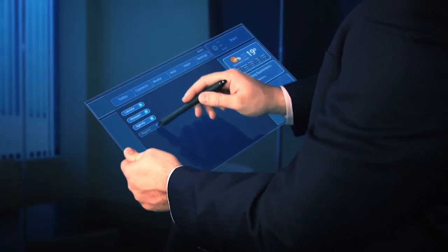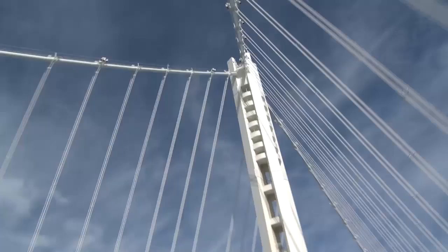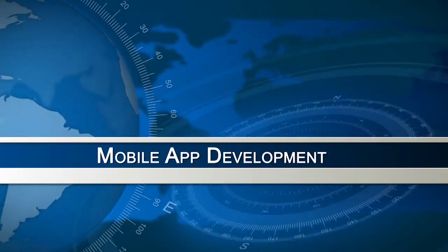This is Mobile App Development TV with John Houghton. I'm here with Marcus Weller of Skully. How are you doing, Marcus? I'm great, thanks for having me.